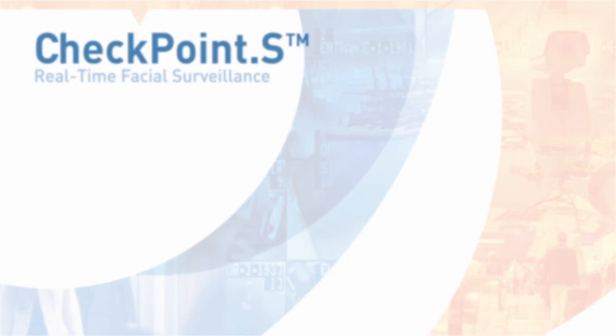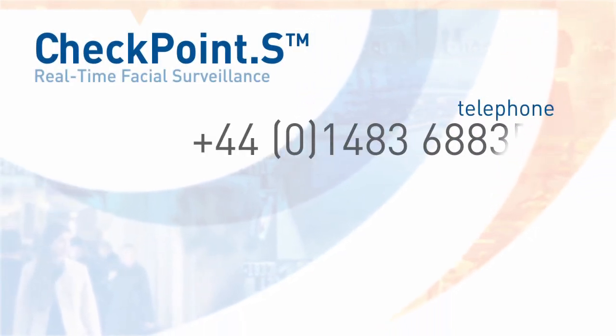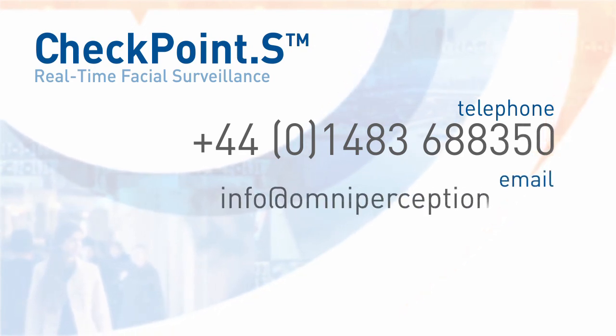For more information or to arrange a demonstration, please call 01483 688 350 or email info at omniperception dot com.